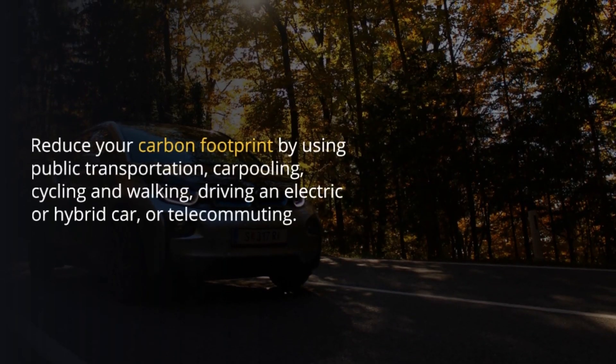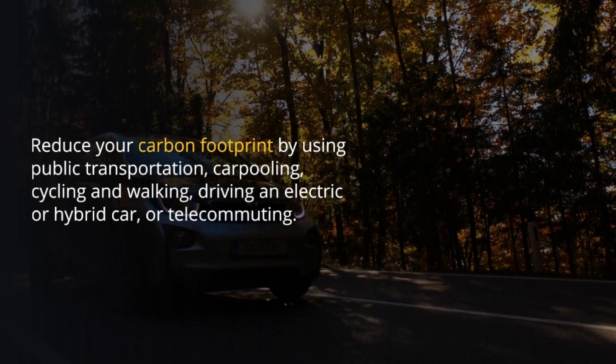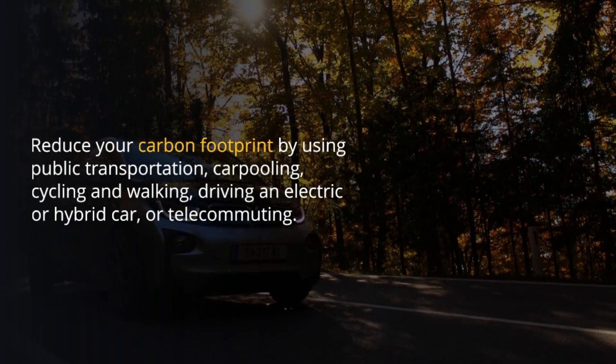Reduce your carbon footprint by using public transportation, carpooling, cycling and walking, driving an electric or hybrid car, or telecommuting.